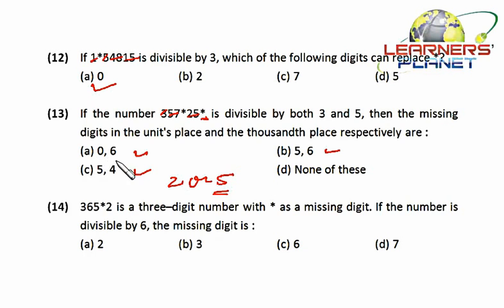We cannot choose zero and six since their sum is six, but we already have seven, so that won't work. Checking five and six: seven plus five is twelve, and twelve plus six is eighteen, which is divisible by three. So five and six will be the correct choice. The missing digit in the units place and the thousands place are five and six respectively.